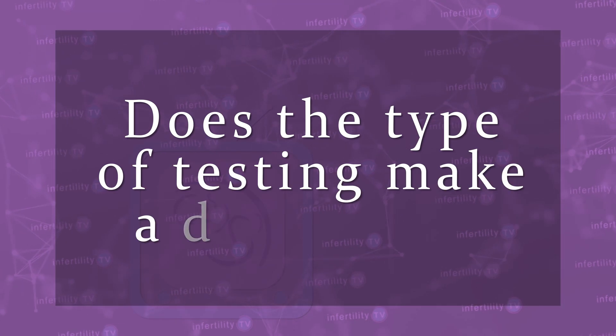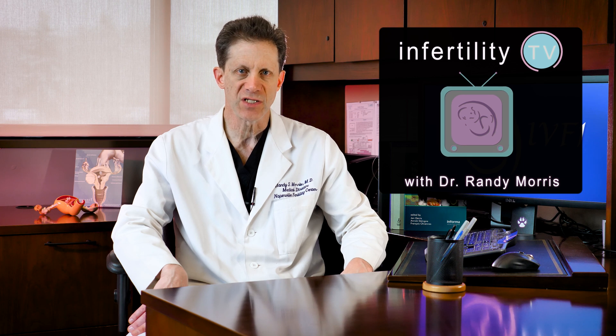Abnormal embryos could be affecting your chances for first-time IVF success. Embryo testing using PGD or PGS can help identify abnormal embryos. But does the type of testing make a difference? Find out in today's episode of Infertility TV.